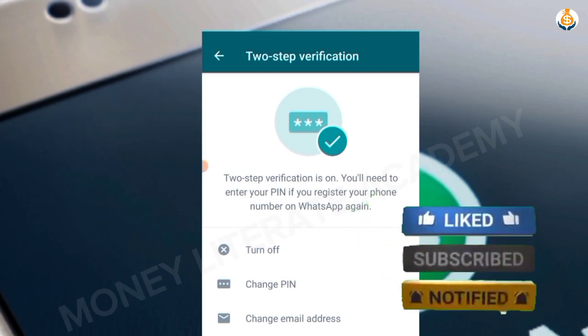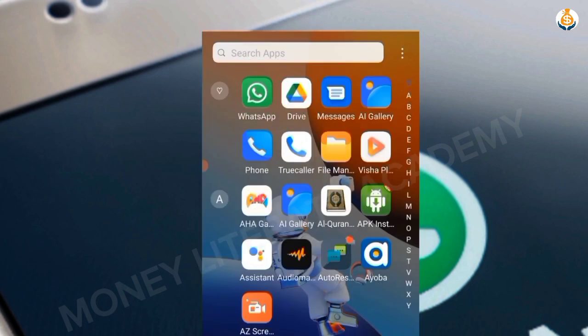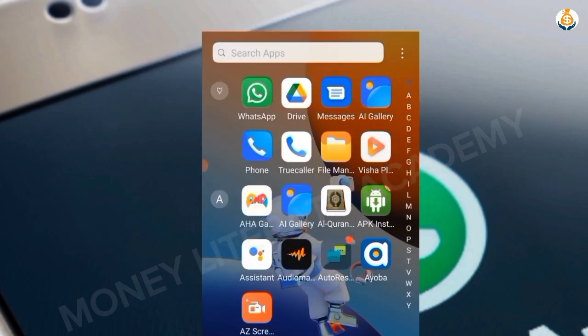You can easily change your PIN or email address anytime you want, and you can also turn it off if you no longer want to use it. Once two-step verification is set, no scammer or hacker will be able to hack your account. Sometimes when you open WhatsApp they will ask you to enter your two-step verification code.